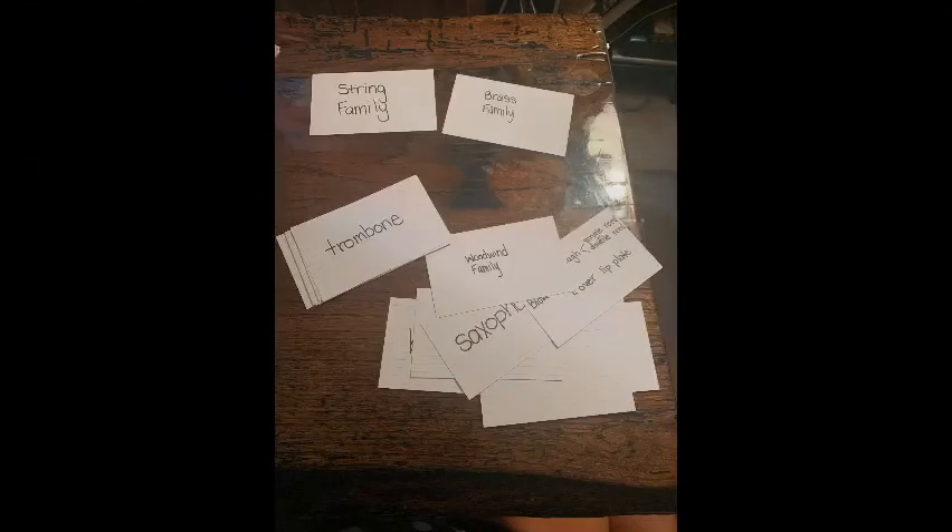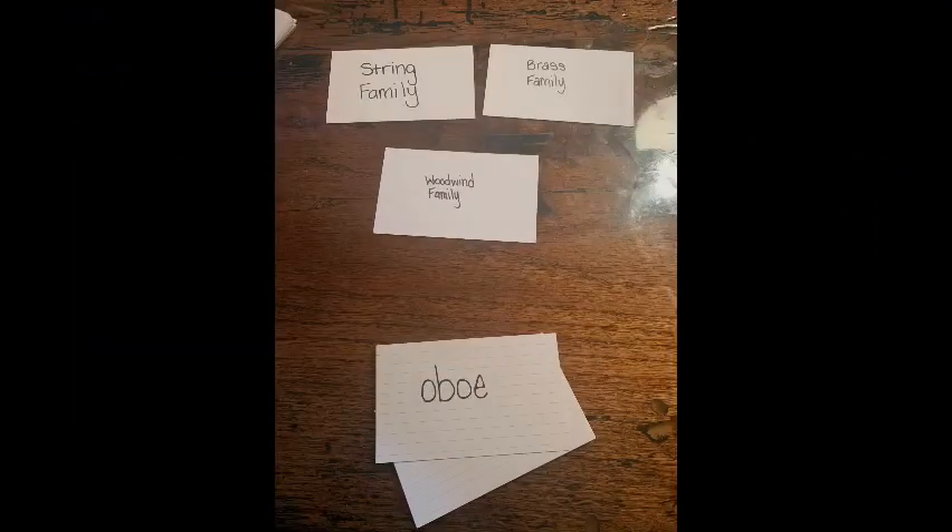Grab your cards from the last two weeks — the strings and the brass family — and mix them all up. Then you can play the game just like we talked about last week by dividing up your cards into the correct family. Second, third, fourth, and fifth grade — I had to get outside because I was just feeling overwhelmed, and I wasn't even the one learning it. So if I'm feeling overwhelmed, I am sure that you're feeling overwhelmed too. Just take a break. Take a breath.